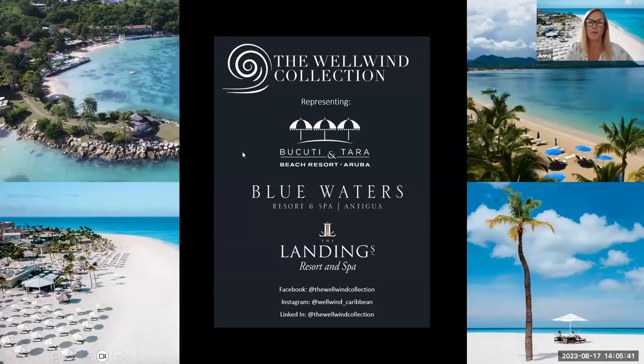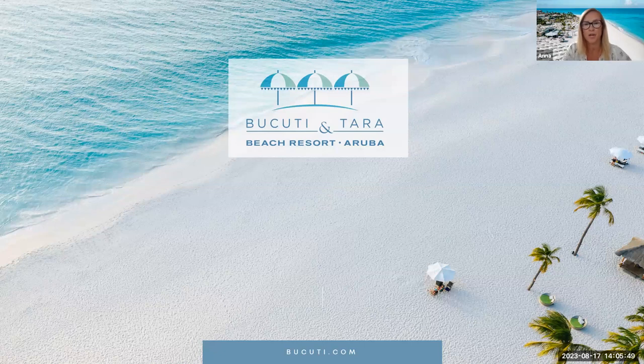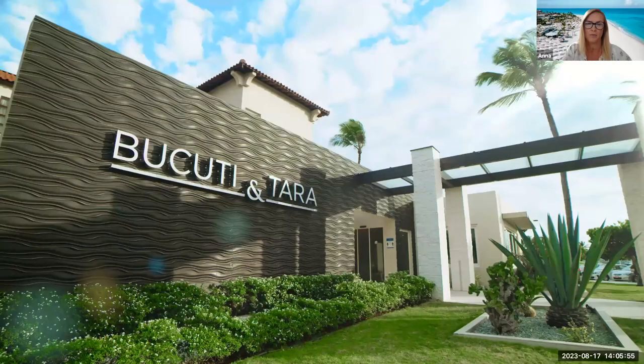Anna, take us to Aruba. So I'm going to start off and take you over to the beautiful island of Aruba. Lakuti and Tara — I'm sure a lot of you don't know about Aruba. It's quite a new destination from the UK market, with British Airways starting to fly in from this year. So I'm going to kick off with a short video to showcase the destination.